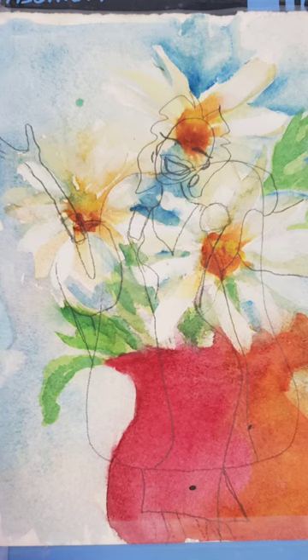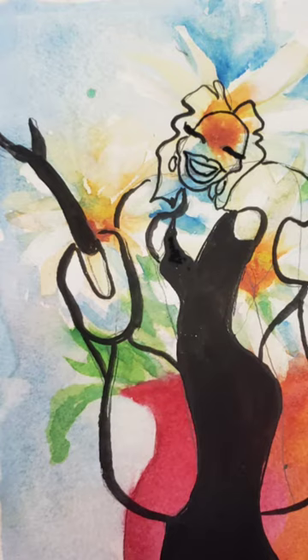Then I came in and I inked the pencil drawing and started thinking about how I was going to paint this.